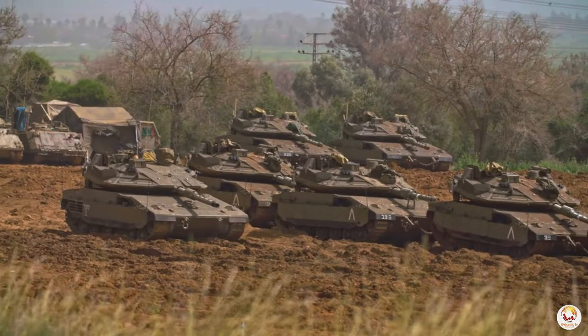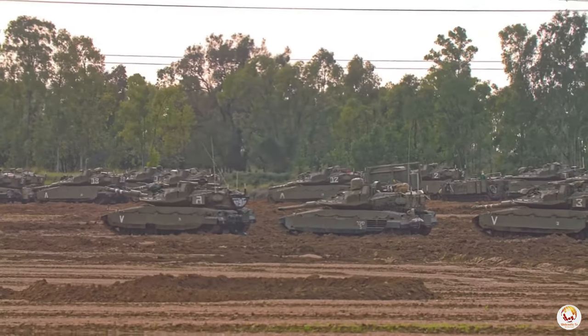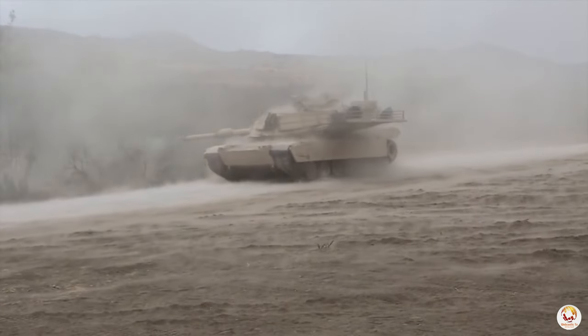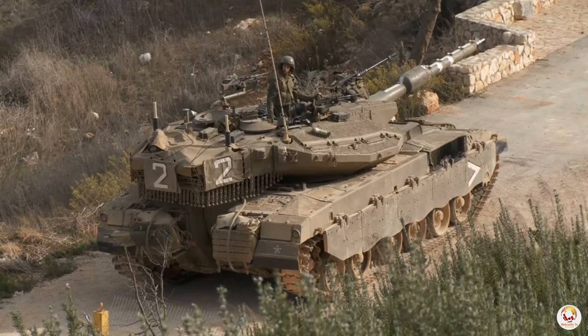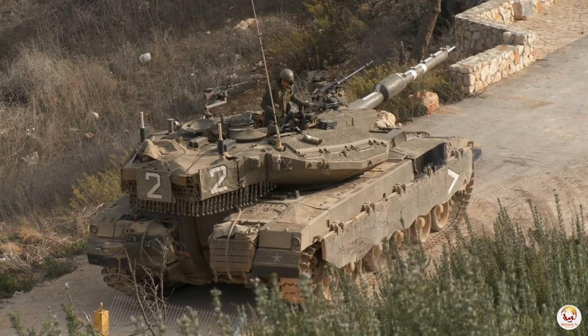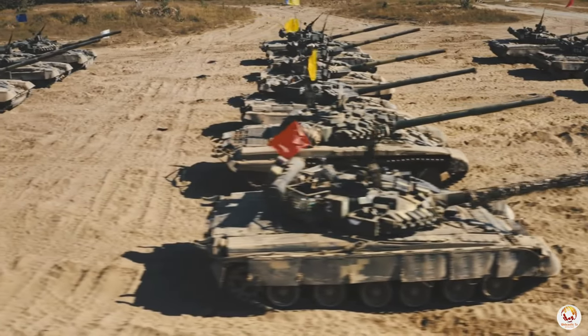The stage is set near Gaza, where Israeli tanks, including the powerful Merkava MK4, have been spotted sporting these distinct Cope Cages. These metal frames serve a crucial purpose: to detonate anti-tank charges before they can reach the tank itself.